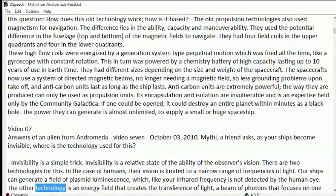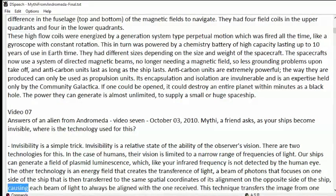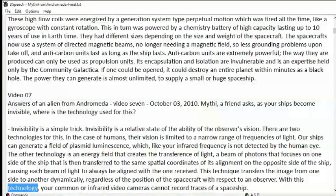The other technology is an energy field that creates the transference of light. A beam of photons focuses on one side of the ship and is then transferred to the same spatial coordinates of its alignment on the opposite side of the ship, causing each beam of light to always be aligned with the one received. This technique transfers the image from one side to another dynamically, regardless of the position of the spacecraft with respect to an observer. With this technology, your common or infrared video cameras cannot record traces of a spaceship.